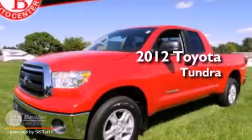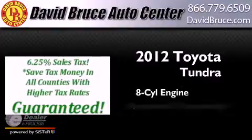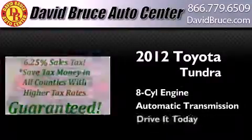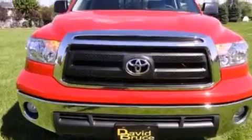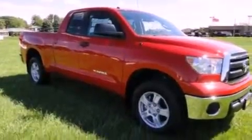This is a brand-new 2012 Toyota Tundra. It has an eight-cylinder engine and an automatic transmission. Features include air conditioning, cruise control, full-power accessories, a premium sound system, and fog lamps.